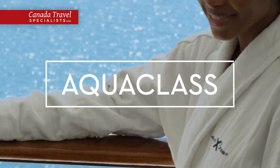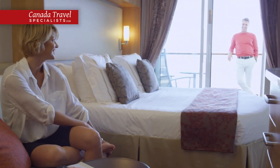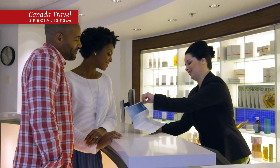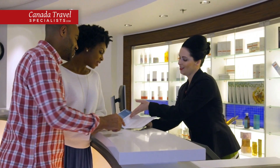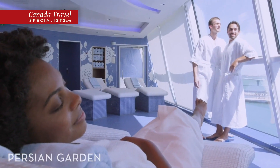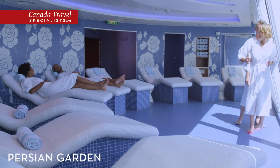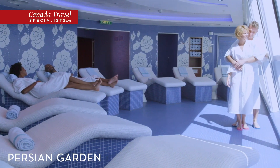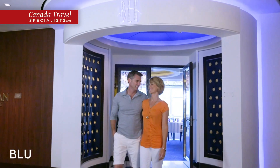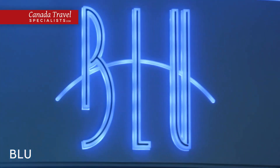Enjoy luxury spa elements with a stay in our AquaClass staterooms, which includes a large private veranda. AquaClass staterooms are conveniently located near the ship's indulgent spa on Deck 12, where a personal spa concierge is available to arrange treatments and services. AquaClass guests enjoy unlimited access to the Persian Garden, our spa's aquatherapy escape, where you can unwind in the steam room or let the sound of tropical rain showers soothe you into a blissful state. Over on Deck 5, savour fresh flavours and health-minded meals at Blue, our exclusive restaurant for AquaClass guests.